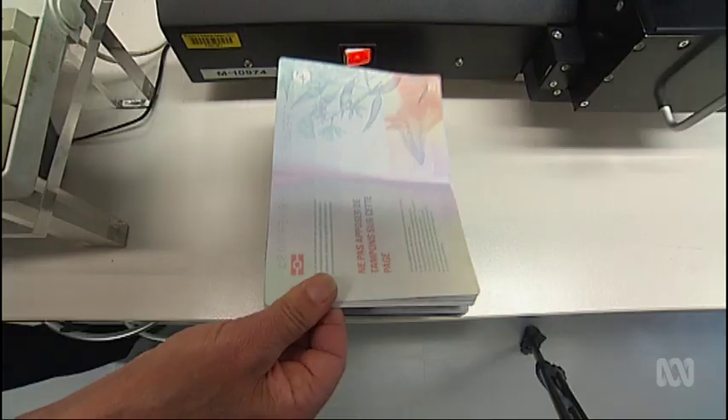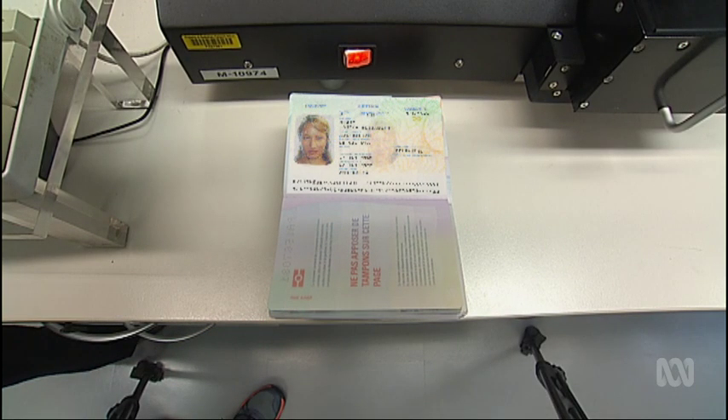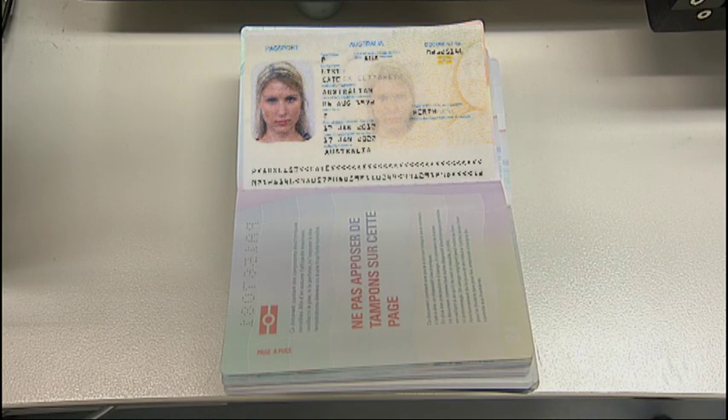At that point, the face as proof of identity became even more important as criminals switched from forging passports to identity fraud. They'll steal someone's identity, borrow someone's identity, collude with someone to get that identity, or simply impersonate someone else.